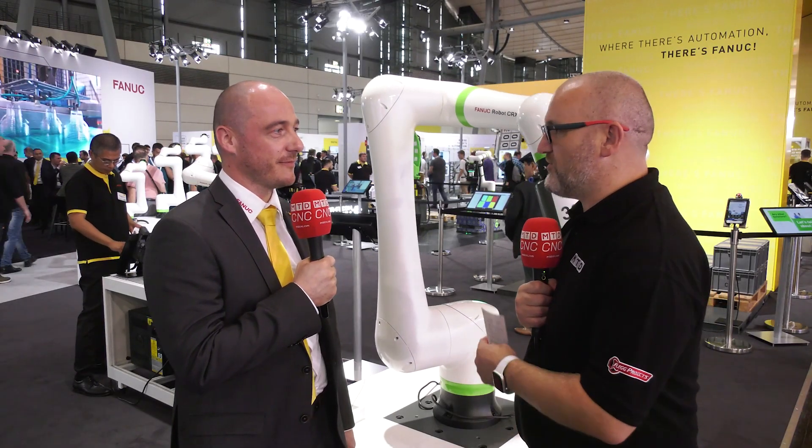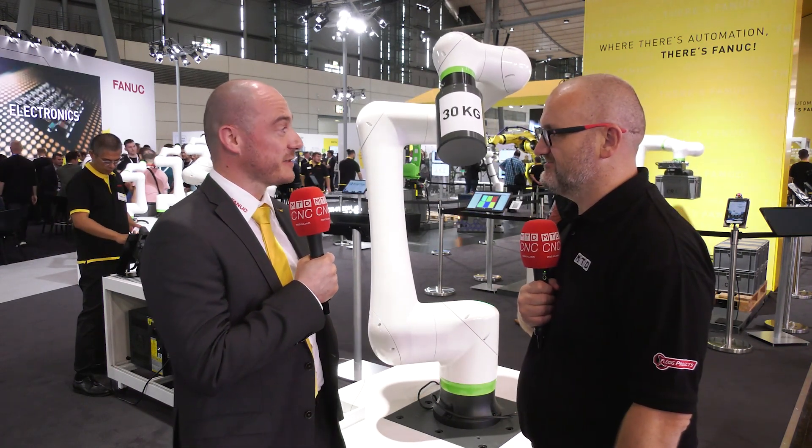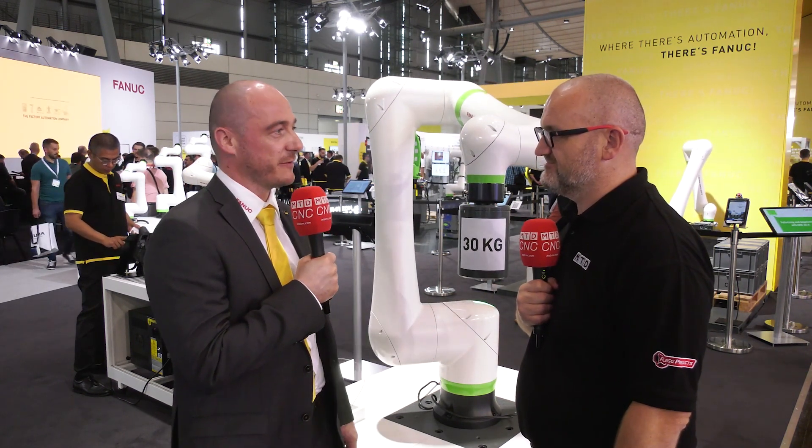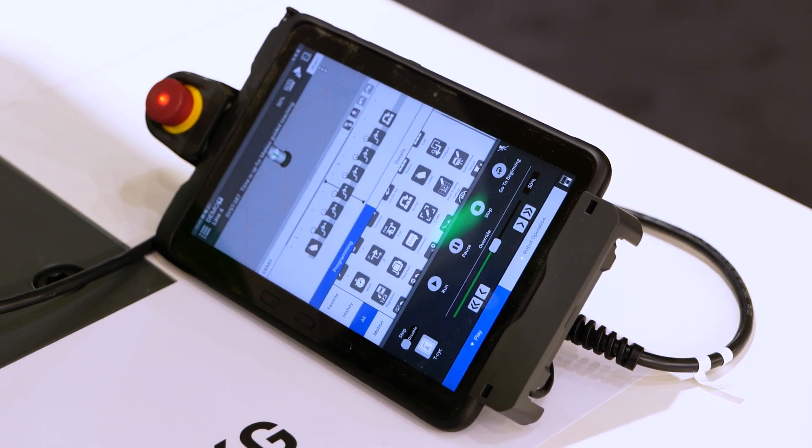We've got the advantage of a collaborative robot with no sacrifice on the payload on this machine. Right, and it also comes along with our tablet programming functionality, which is very easy to learn. You can very easily change the programs in daily production, which makes it easy for users to really collaborate with it.